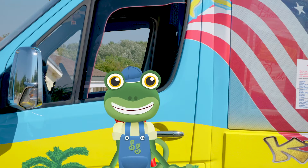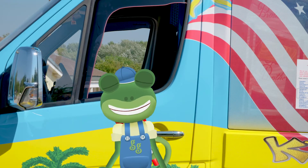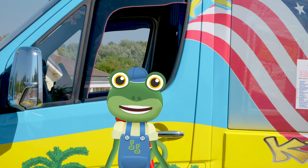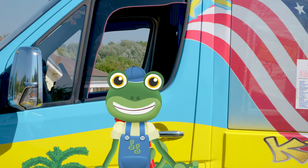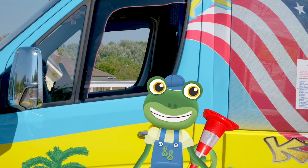To make the perfect ice cream creation for Vicky we need the perfect ice cream cone! And I've got just the thing! That is brilliant! Let's get cracking!